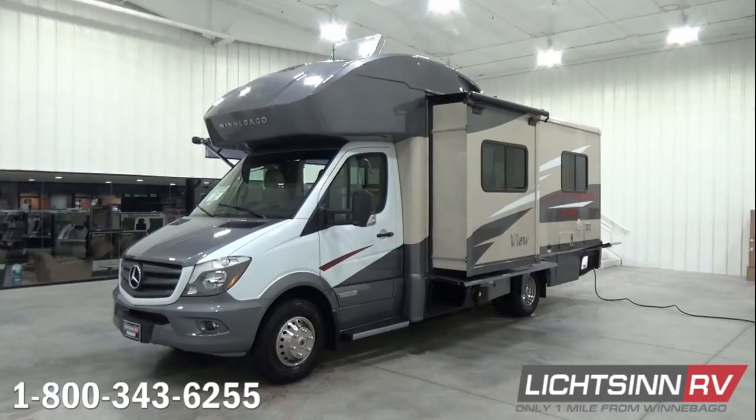This Winnebago View 24V features the latest running line change improvements to the View and Navion lineup. The Winnebago View and Navion are identical all the way down to features, quality, content, price, and colors. Being one of the few full-line dealerships in North America, we offer both and can provide you an unbiased opinion, as the two are identical.